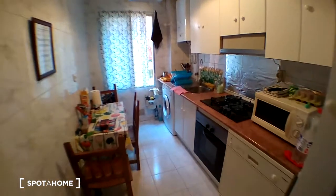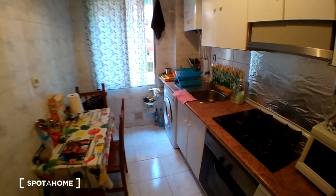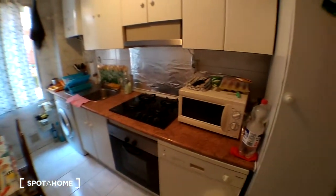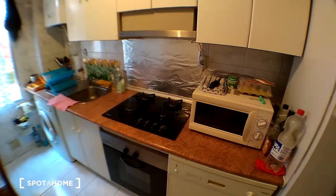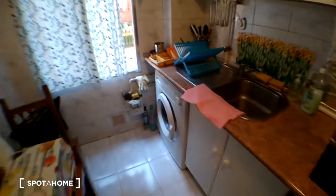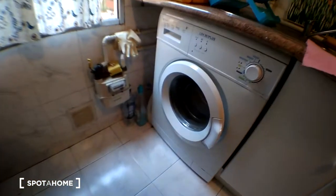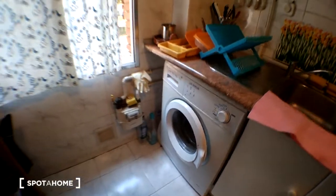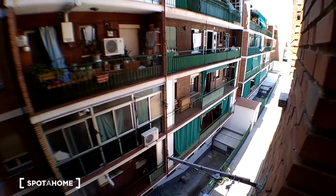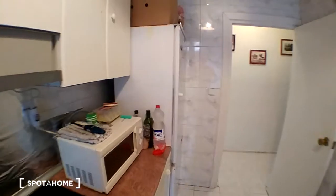The next door to the left is the kitchen. This is the common area because the house hasn't got a living room. As you can see it is fully equipped: we have a microwave, burners, the oven, and the washing machine is over here. Of course we also have a fridge.